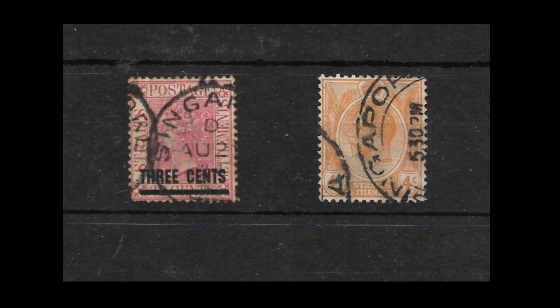Singapore joined with Malacca and Penang and formed a crown colony called the Straits Settlements in 1867, and from this time they used the stamps of the Straits Settlements. It is quite easy to come across Straits Settlement stamps with a Singapore postmark over them. It'd be quite interesting to collect as many Straits Settlement stamps as you can with Singapore postmarks on them — apart from the expensive ones it's not going to be too difficult.